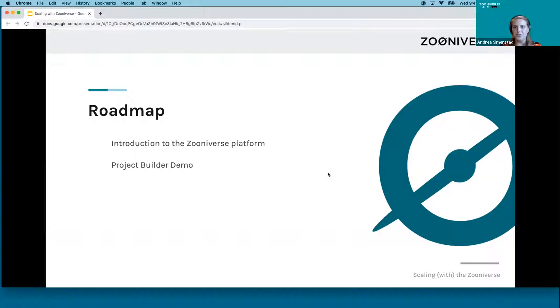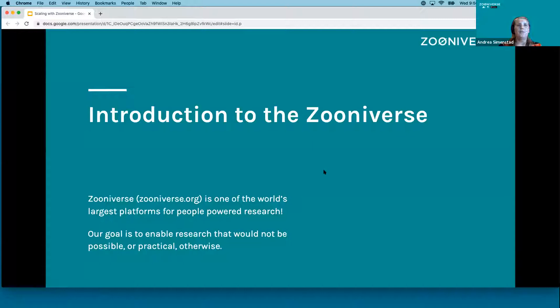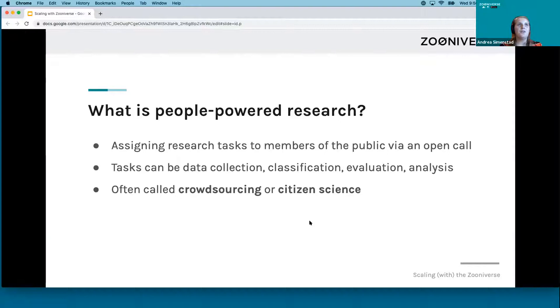Today I am going to introduce you to the Zooniverse platform and our approach to people-powered research. And then I'm going to do a short project builder demo, which is our DIY project building tool. The Zooniverse is one of the world's largest platforms for people-powered research. With the help of our volunteers, our goal is to enable research that would not be possible or practical otherwise. As a side note, we had some maintenance taking a little longer than expected, so the site is currently down but hopefully will be back up for exploration by the afternoon.